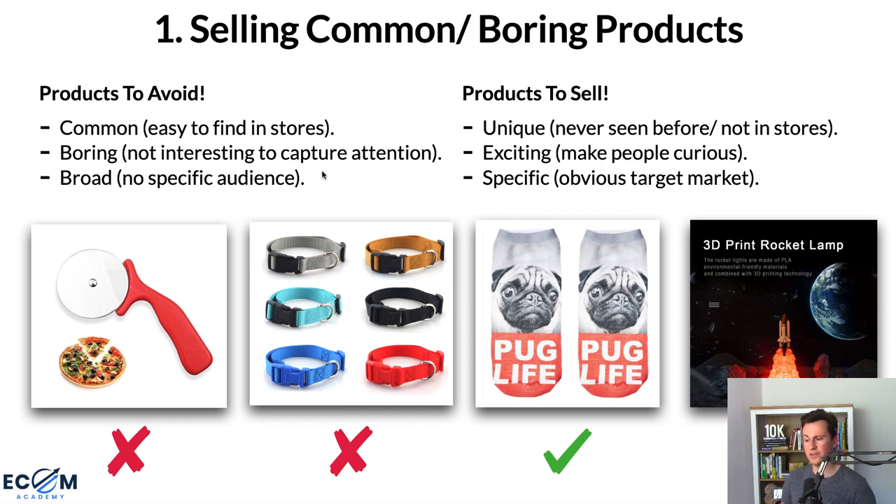For products to sell, actively look for unique products — never seen before, not in stores. If somebody sees your product and has never seen it anywhere else, that hugely increases the chance they'll buy from you. Go for exciting products that do something interesting — these are more likely to capture attention and get shared. And have products with a specific audience: the more specific and relevant your audience is to your product, the higher your success rate.